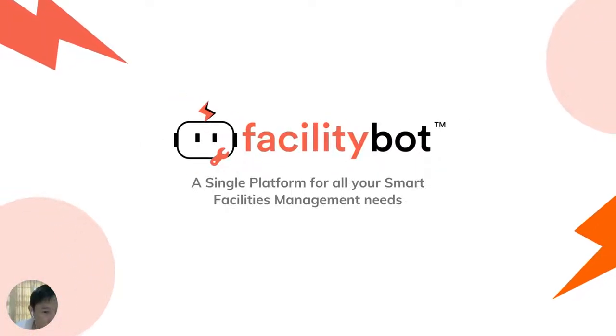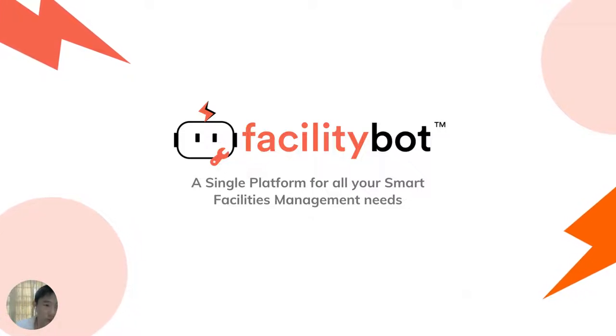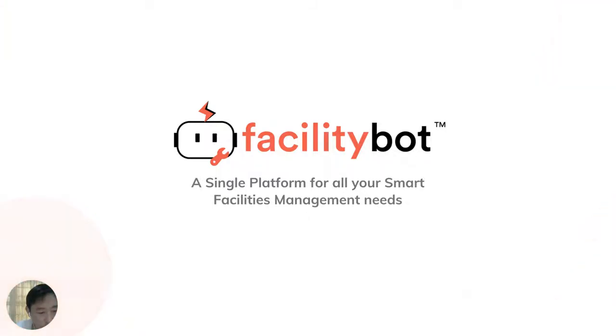Hi everyone, my name is Patrick Sim. I'm the co-founder of FacilityBot. In the next five minutes, allow me to go through some unique features of FacilityBot that allows it to be the backbone for smart facilities management deployment.